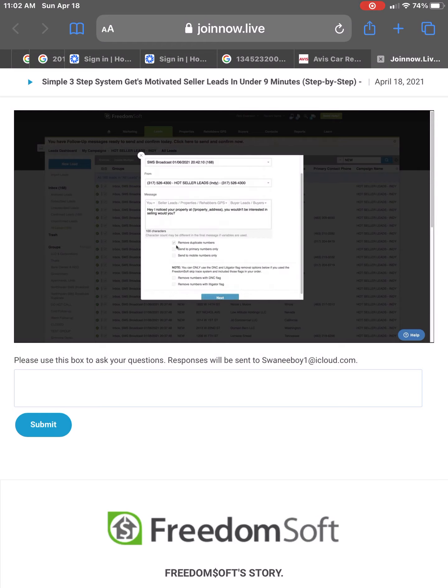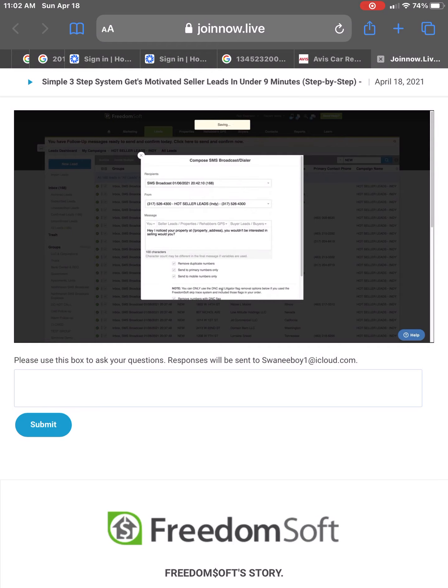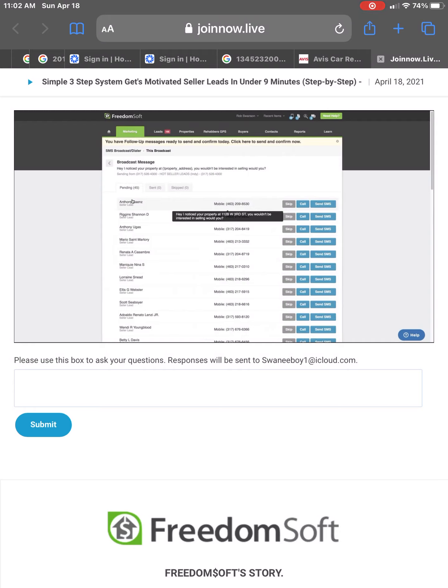I'm going to remove duplicate numbers so I don't send people twice. I'm also going to send to mobile numbers only, remove any numbers on the do-not-call list, and remove any numbers that have a litigator flag. I'll click next and this is going to queue up my SMS broadcast. What we have built in FreedomSoft is something we call SmartSend. SmartSend is designed to get your text messages delivered. We also believe it is TCPA compliant because no messages in FreedomSoft are sent until there's human intervention — that is critical to comply with the law. We've got 45 text messages queued up and pending.